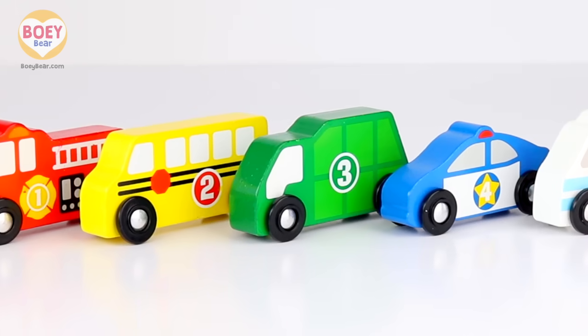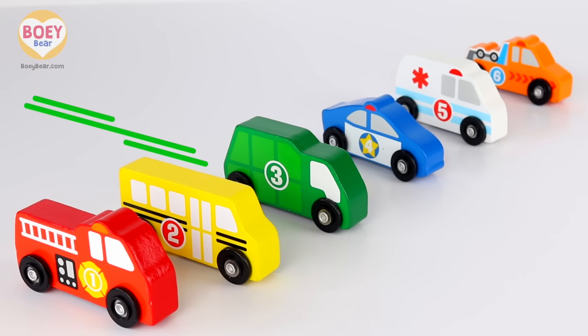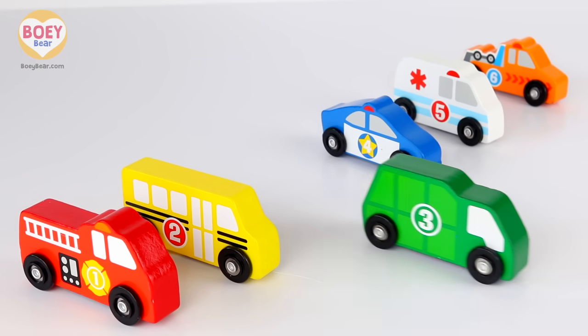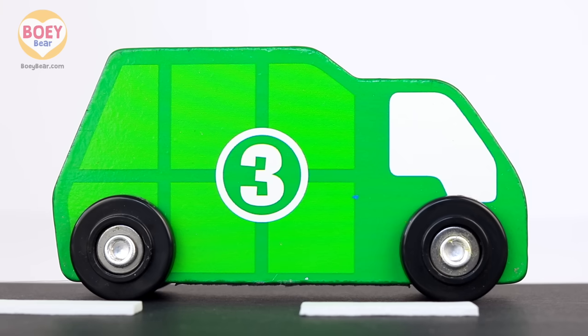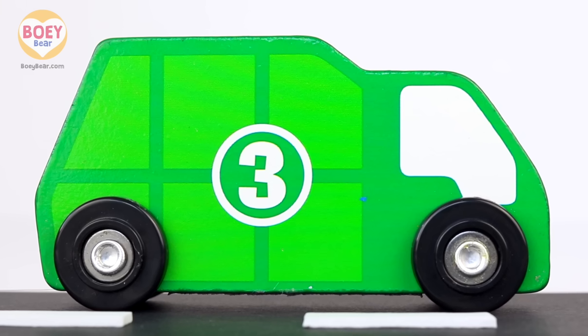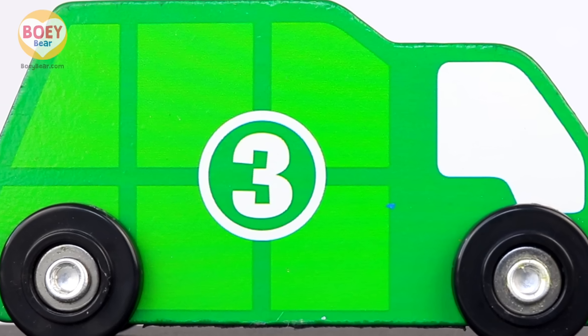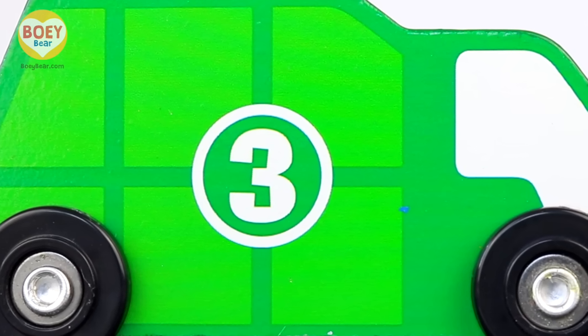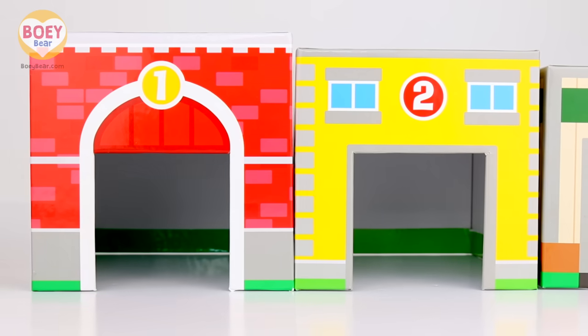And the vehicles have numbers on them too. Here comes the first vehicle. It's a green recycling truck, and the number on it is three. So we need to match it to building number three. Can you repeat after me? Okay.